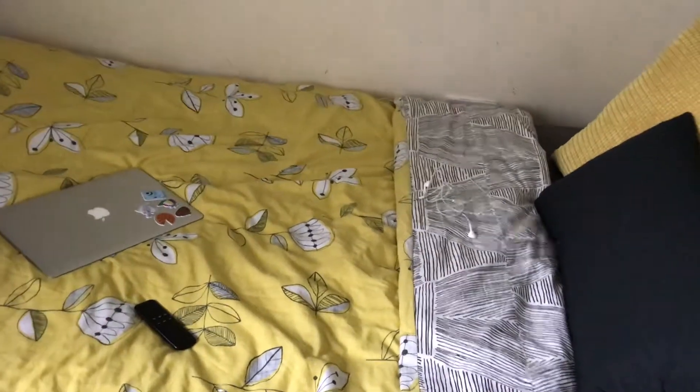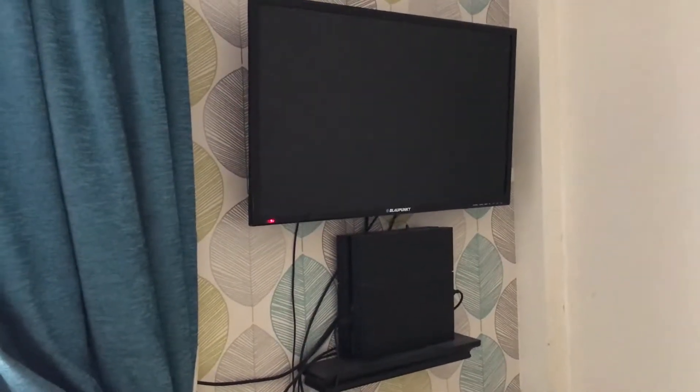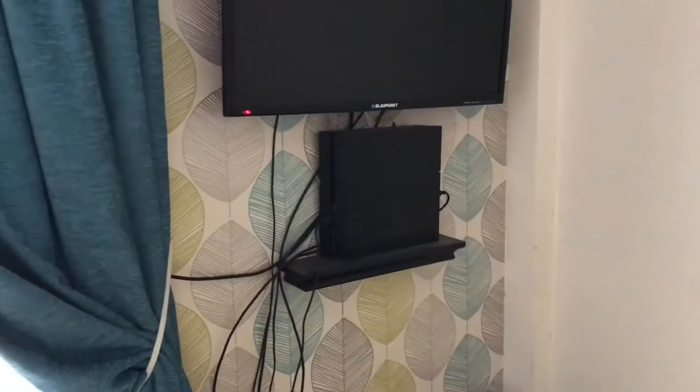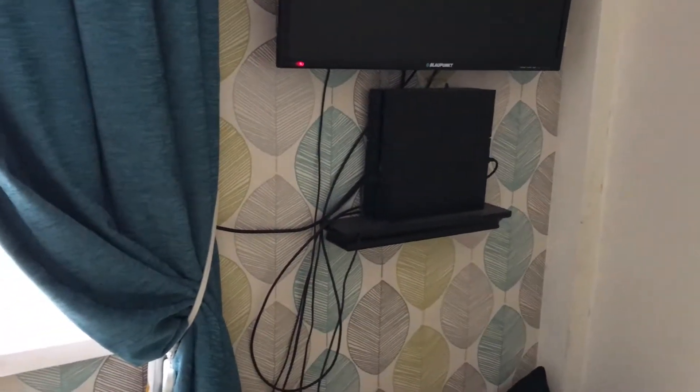I've just got my MacBook, the Amazon Fire TV remote, and some earphones on the bed. Then we've got the TV and PlayStation on the wall just above the bed. The TV was from Tesco, about £100 in the sale, and I can't remember where we got the PlayStation from but you can get them from anywhere.